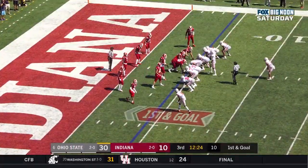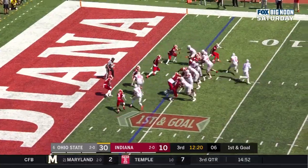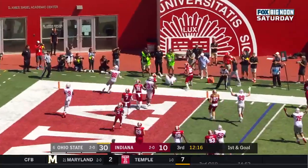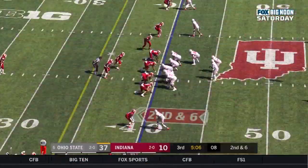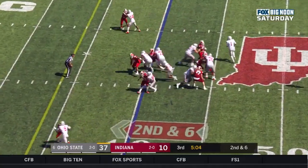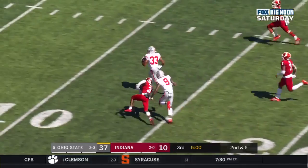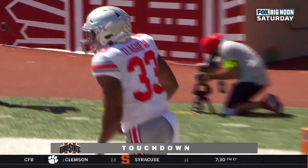Reception — 66 yards for Victor. First and goal at the four. Opening drive of the second half for the Buckeyes. Fields looking in the end zone — touchdown, J.K. Dobbins. How about this one? Teague breaks a tackle on his way — Master Teague touchdown, Ohio State, 40 yards.